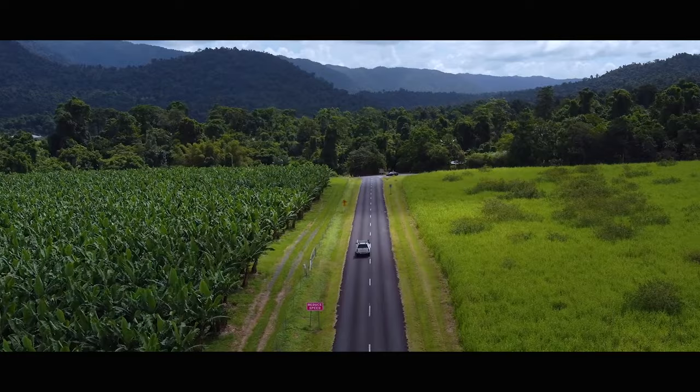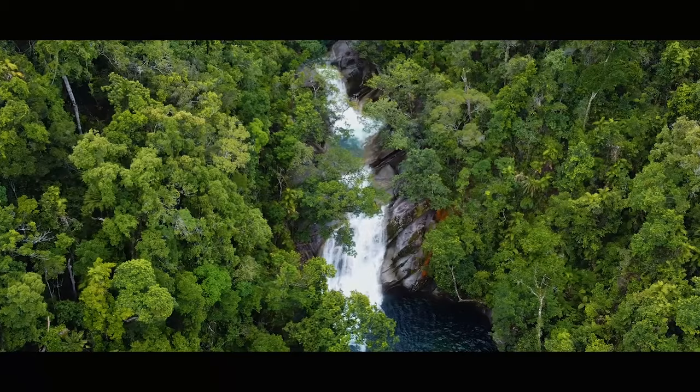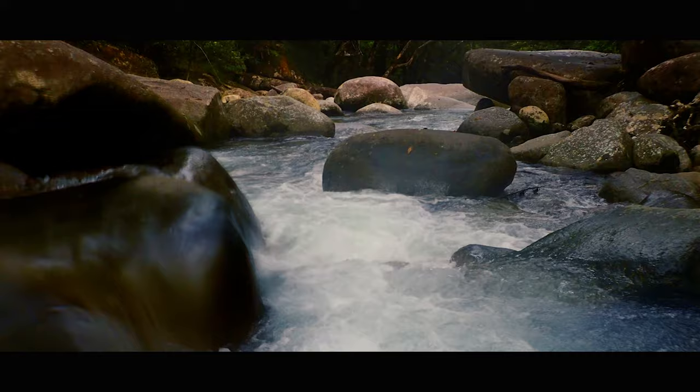Josephine Falls is a tiered cascade waterfall on the Josephine Creek, located in the Wooroonooran Cairns region in far north Queensland. The falls are situated at the foot of the southern face of Mount Bartle Frere and descend from the Atherton Tablelands. To get there is just a short 20 minute drive from Innisfail.